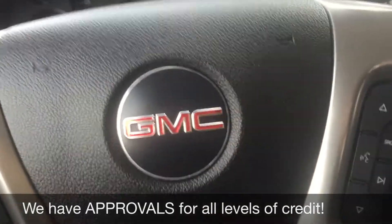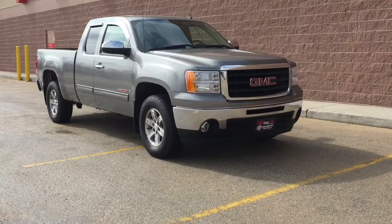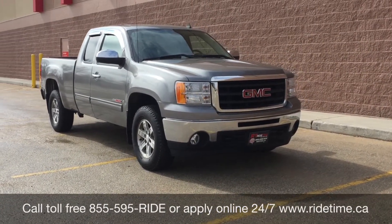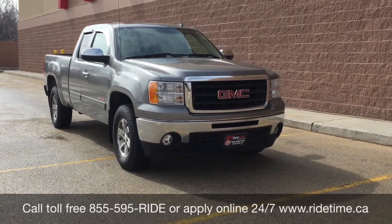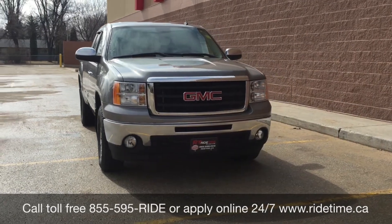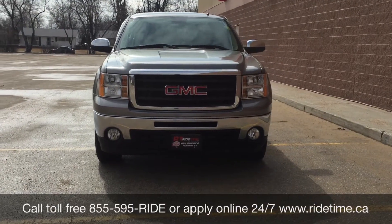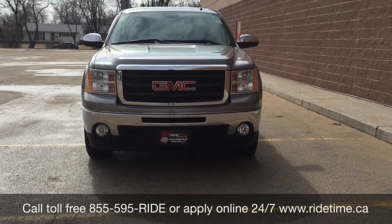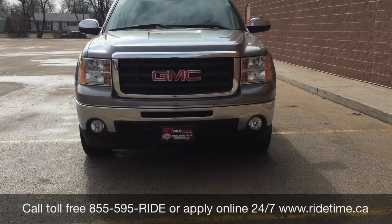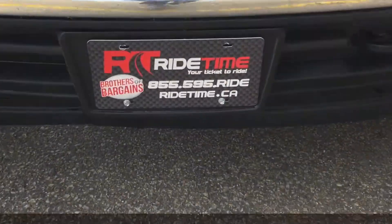And that will do it for in here, so let's step out front and tell you how you can get a truck just like this. This is just one of the many fantastic trucks that you can get with us here at Ride Time. You can always check them out online at ridetime.ca or give us a call toll free at 1-855-595-RIDE. Again, that is 1-855-595-RIDE, or come on down to one of our two locations: either 715 Pemina Highway or 87 Oak Point Highway, which is at the corner of Route 90 in Selkirk. We do offer financing as low as 0% OAC, so come check us out. Again, this has been Ride Time, where we're your ticket to ride.